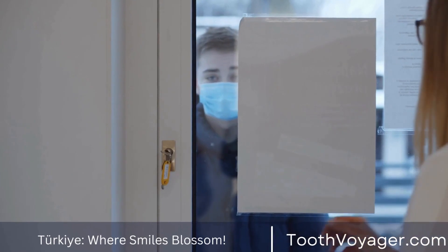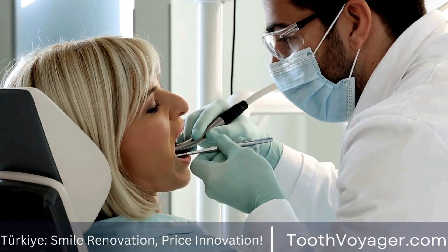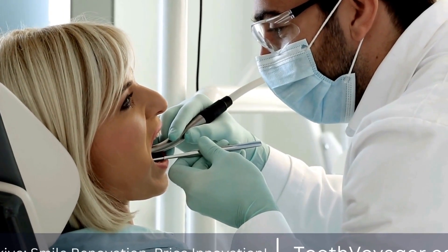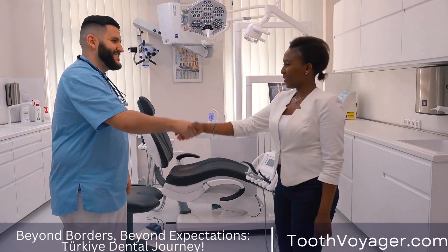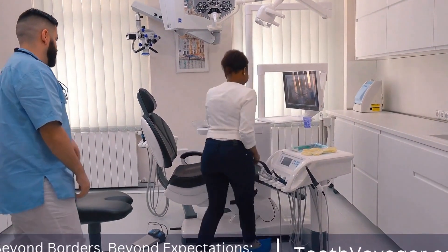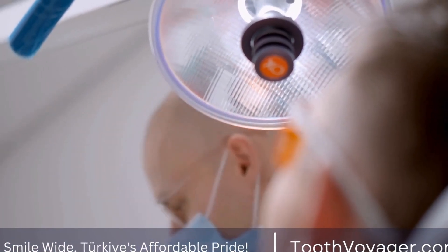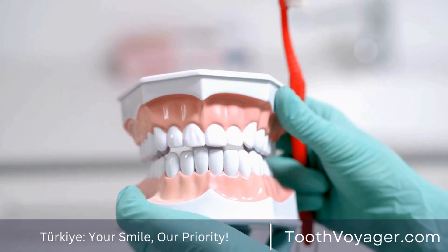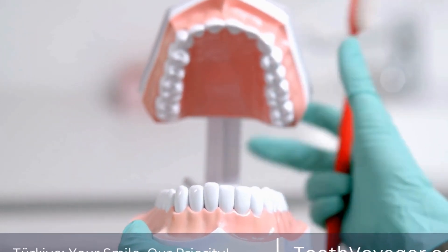Dental bridges can be an adaptable and secure solution to missing teeth. They may improve the appearance of your smile, restore your capacity to eat and speak normally, and help prevent dental issues in the future. Dental bridges offer a convenient and reliable solution for replacing missing teeth and restoring your smile. If you're missing teeth and want to consider this option, talk with your dentist about this procedure and the ways it could assist you. When properly maintained and cared for, the bridge will endure for years and can help keep your smile beautiful and healthy.